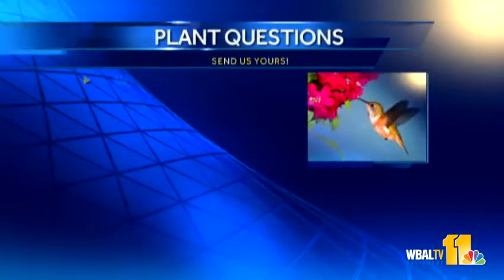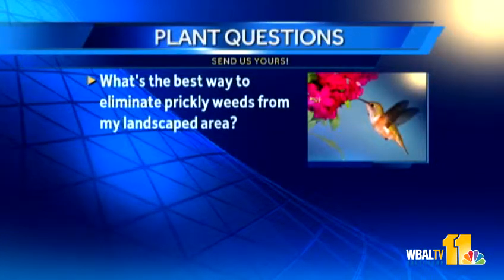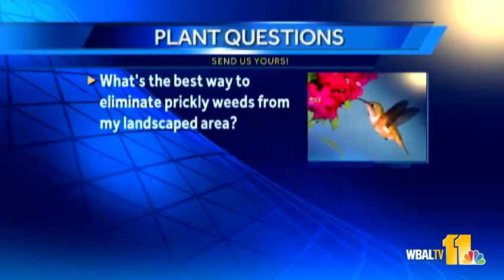Here's our first question. It's from Barry. He says: what's the best way to eliminate prickly weeds from my landscaped area? Well, if the prickly weeds are thistle, that's one of the few plants I wouldn't mind people spraying. We usually are not all about that all the time, but if that sets seeds, they can really be a problem and are a noxious plant in this area. So you can try to dig it up by the roots, but the roots are pretty long. If you can get a hold of some weed killer, something like Roundup, paint it right on the plant, and that should kill it all the way back and then pull it out.